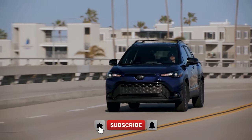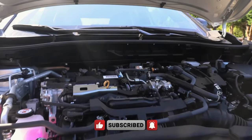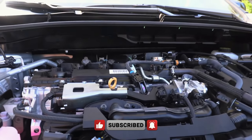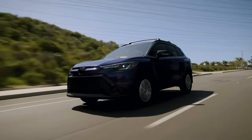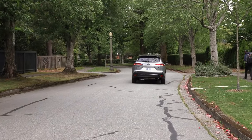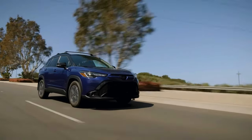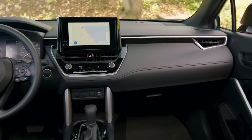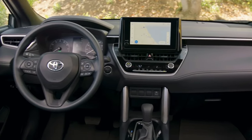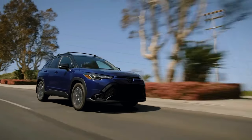Embark on a journey with the 2024 Toyota Corolla Cross Hybrid, a vehicle that blends practicality and efficiency seamlessly. As the hybrid SUV variant of the Corolla lineup, it promises enhanced cargo space, standard all-wheel drive, and a touch of eco-friendly performance. But does this Corolla Cross Hybrid deliver the perfect balance between fuel efficiency and driving dynamics, making it the ideal companion for your daily adventures?